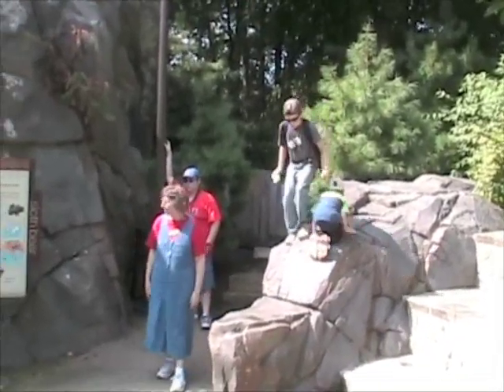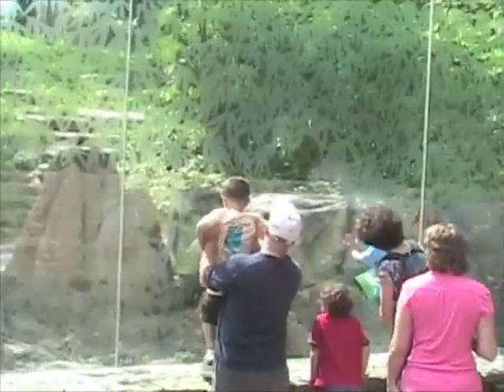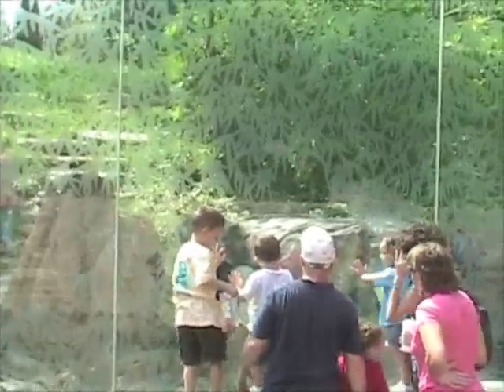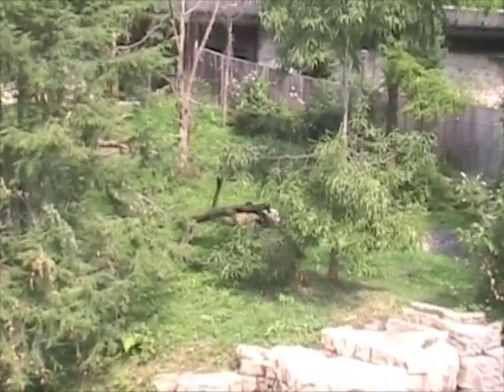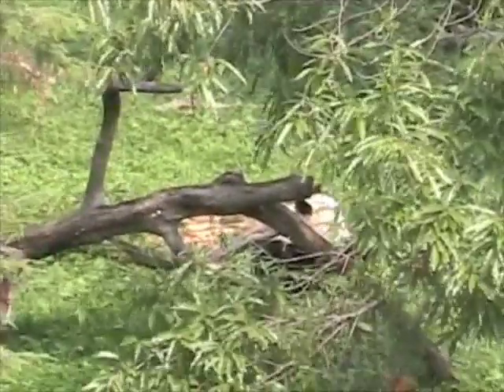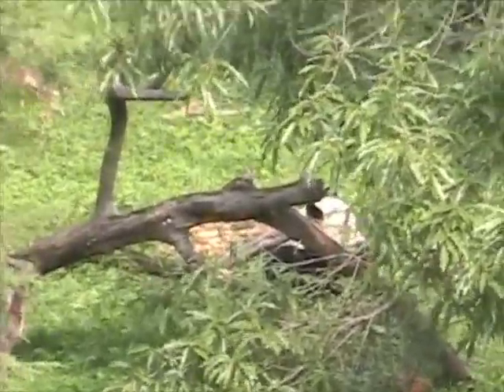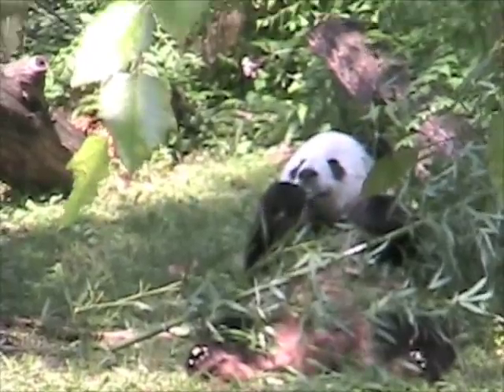Here we are at the National Zoo. They're climbing on the rocks and stuff over there. We're looking at the sloth bear. It's hard to see him there. Maybe just a little bit better angle. There's a panda down there — he's kind of hiding behind us. Nathan, be careful where you walk. He's kind of down behind stuff here. There he is, just a little different angle.